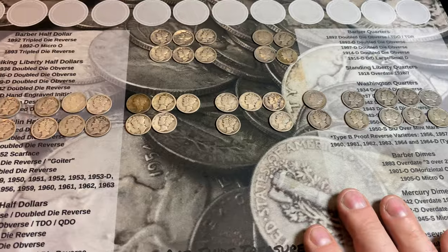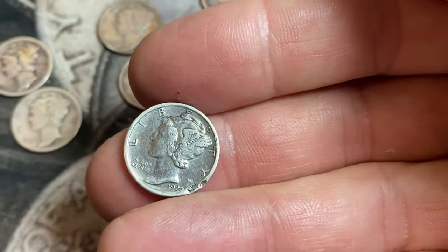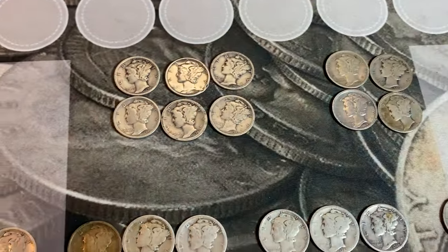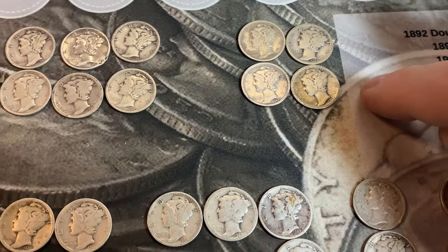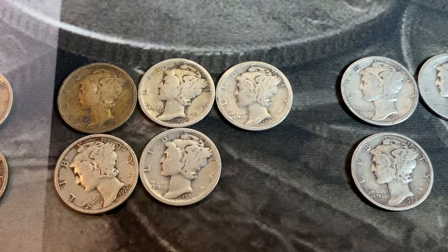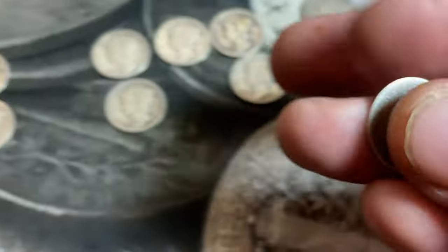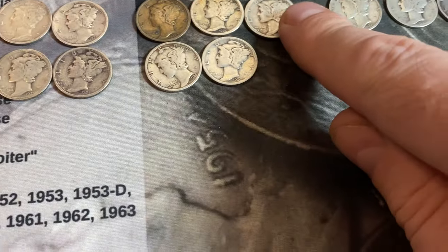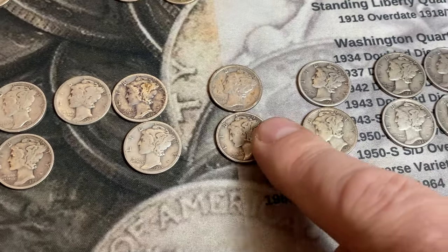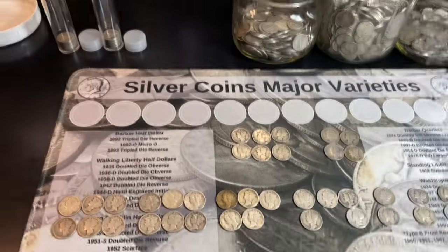We've got all the 20s Mercury Dimes in two subsets. We have 1920 PDS, no 1921 P or D, 1923 P and S — no Denver minted. All the 1924 PDS, 1925 PDS, 1926 PDS on the top set but no second S. The 1926S was one I was looking for and we did find one — not in the best shape but good to find. We've got 1927 PDS but not a Denver for the second set, 1928 P and S with no Denvers, and then 1929 PDS.